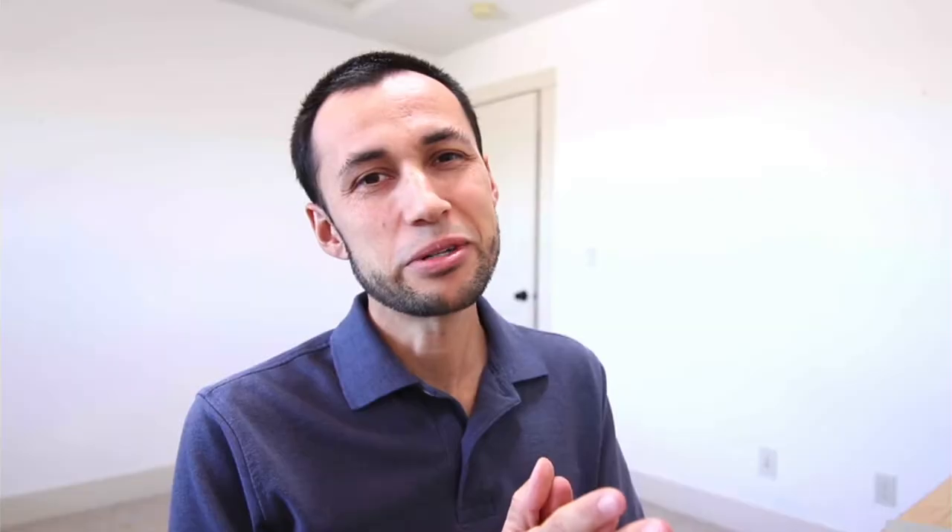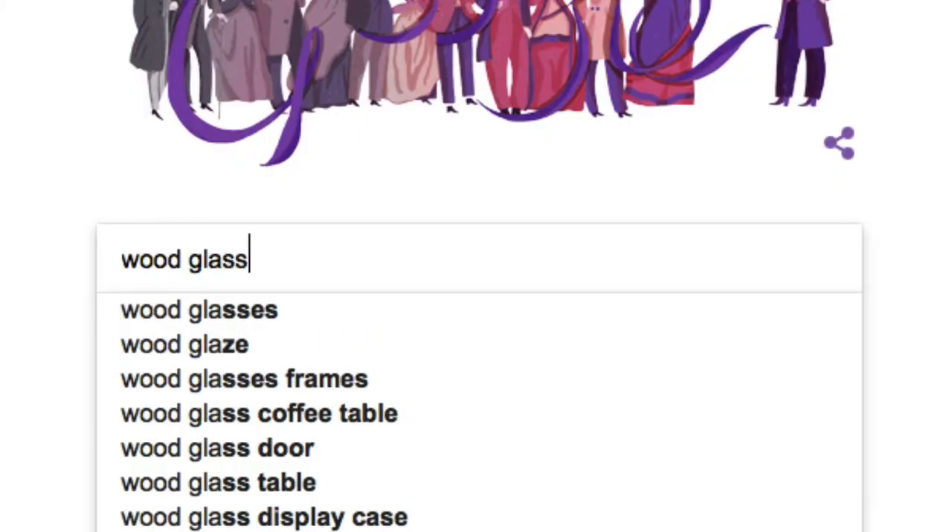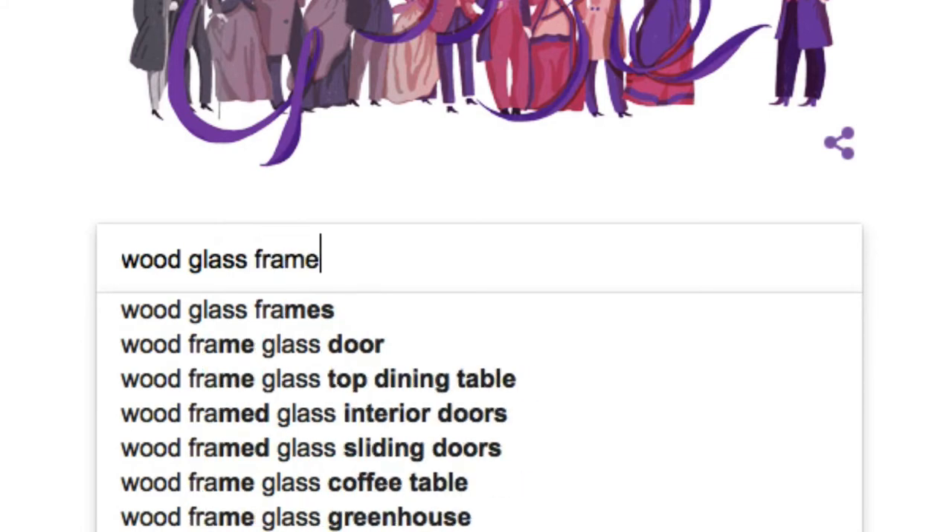I thought today we would just take a look at wood glasses sites — sites that have wood glasses, wood glass frames.